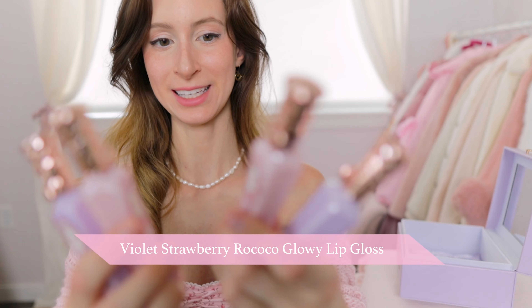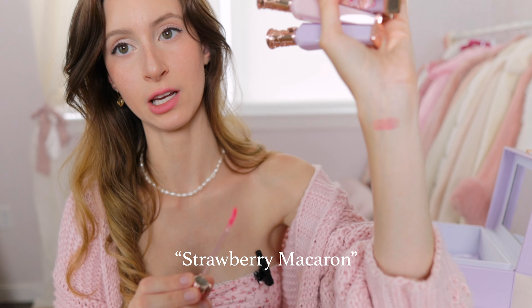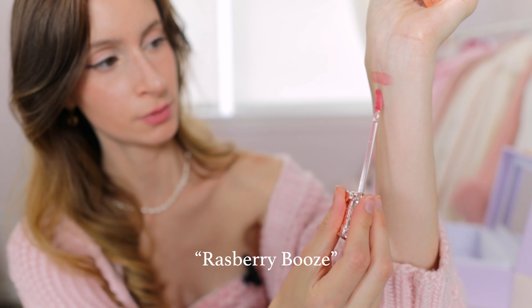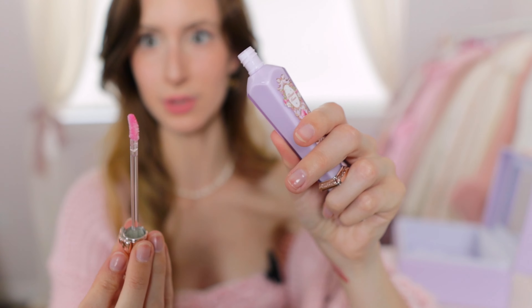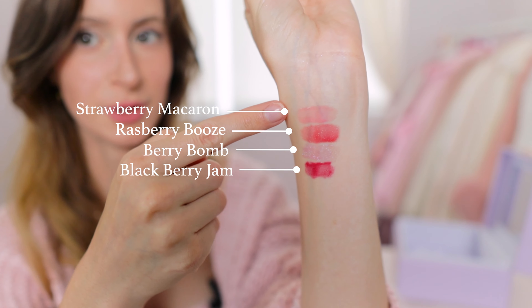I am so excited for the lip colors — look at these, so pretty. These are glosses. This one is Raspberry Booze, very hot pink. This one is called Berry Bomb — that's a pretty color, it's glittery and shimmery. And then this one is Blackberry Jam, which I'm assuming is going to be pretty dark — and yes, it's dark. I think Berry Bomb and Blackberry Jam are my favorites. That concludes the Violet Strawberry Rococo collection in this gorgeous little box — it is their brand new collection, so be sure to check it out with the links below.